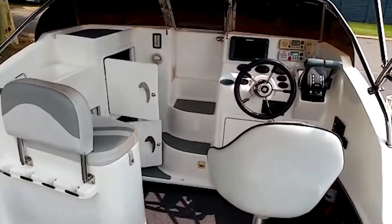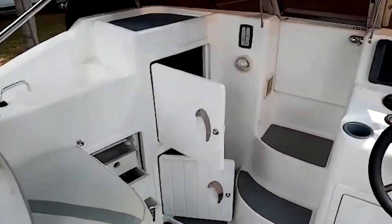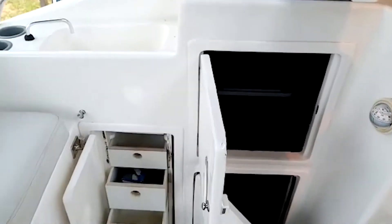This is the ultimate fishing boat. I'll take you through all the features on board. This boat is fully rigged for fishing.